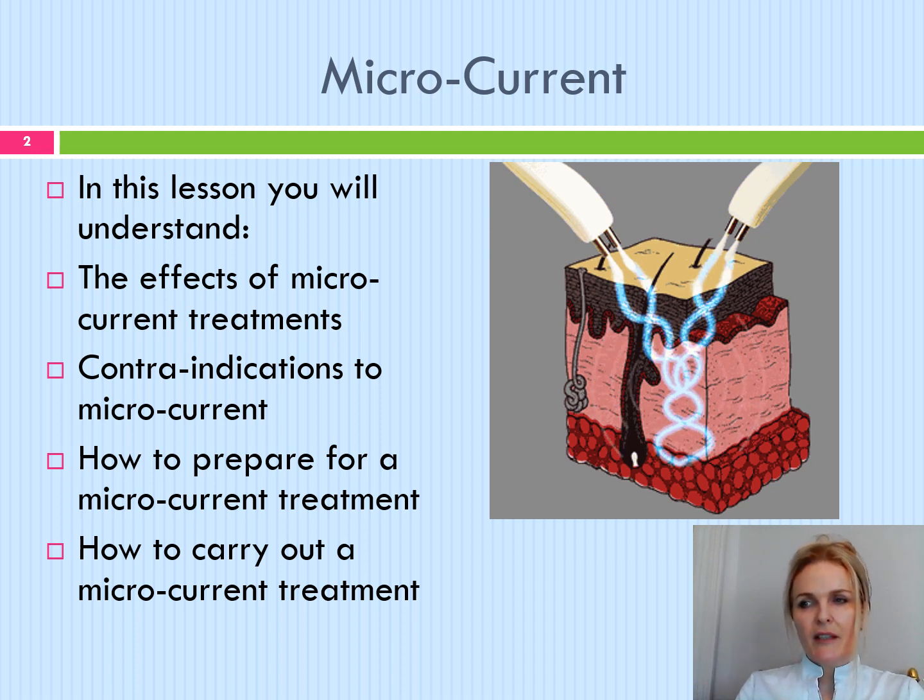Microcurrent mimics the body's own natural bio-electrical impulses. Our brain is continuously sending out impulses to the spinal column, to muscles and soft tissues. As we get older the body slows down, the muscles start to age and the skin begins to deteriorate. My name is Selina and in this lesson you will understand the effects of microcurrent treatments, contraindications to microcurrent, how to prepare for and how to carry out a microcurrent treatment.